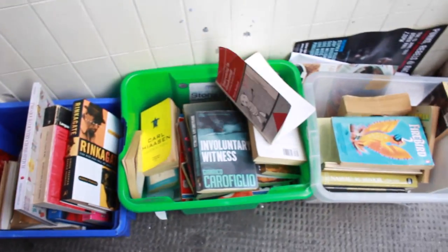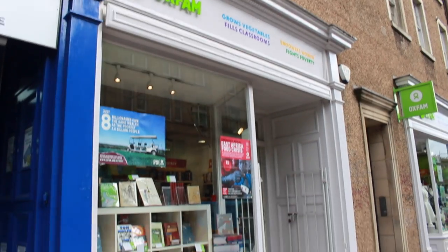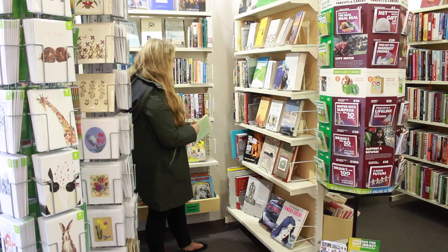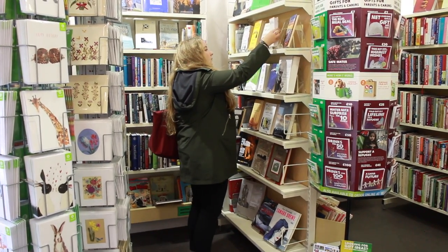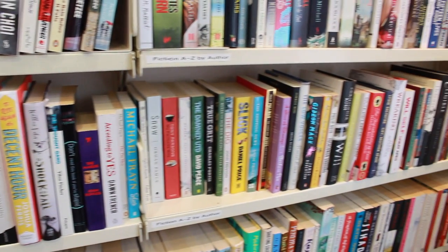Specialist second-hand bookshops aren't the only place you can find bargain books. Never forget to check out the charity shop, whether those be your regular charity shops with small book sections, or dedicated charity bookshops like this Oxfam store — all of which can be found in Newington, just a 15-minute walk from the second-hand bookshops.